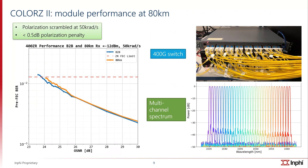This chart shows the performance of the COLORS2 module at 80 kilometers distance. The specification for this in the OIF and IEEE standard is 26 dB OSNR. We are about 2 dB better than the required performance specification. And on the top right-hand picture, you can see a fully loaded switch where you have a series of COLORS2 modules going into a line system, which is shown off the picture. And the spectrum at the bottom right-hand corner shows a fully loaded line system with a variety of COLORS2 modules — in this particular example, 32 channels loaded into a line system.